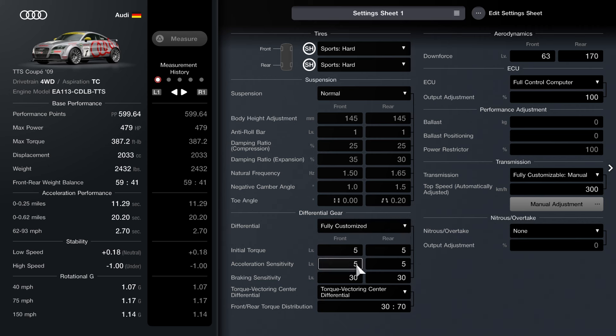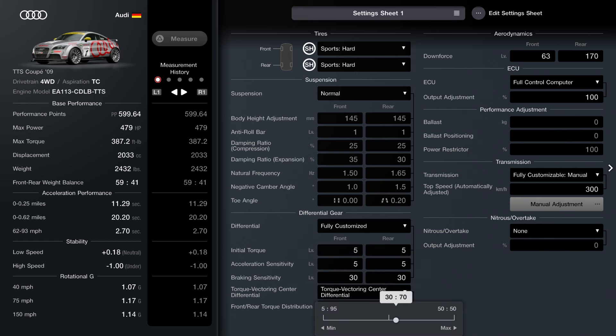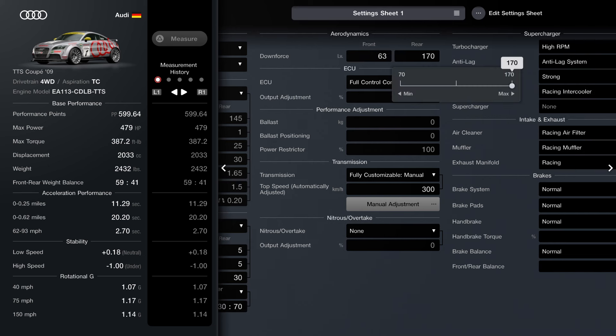Your braking I've got set to 30. If you're not comfortable with 30, just bring it up to about 40, 50, or 60. Your torque vectoring sensor I recommend setting to 30/70. After that, we're going to set our aerodynamics — the front is going to be right at 63, and for the rear, it's going to be all the way maxed out at 170.